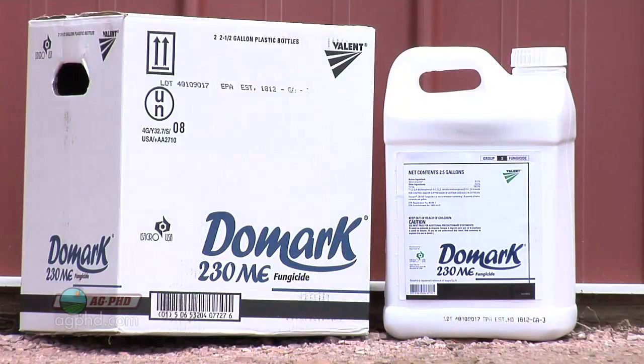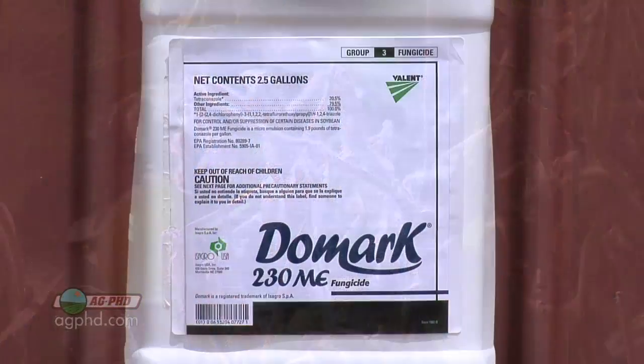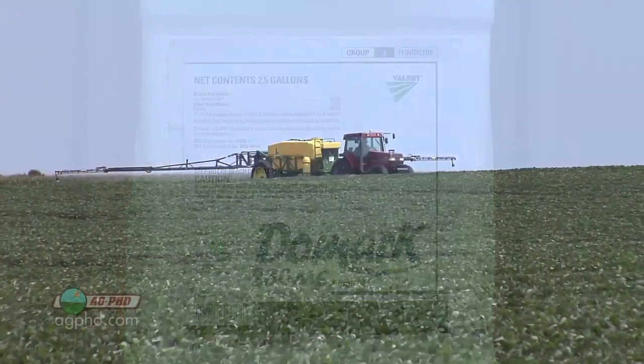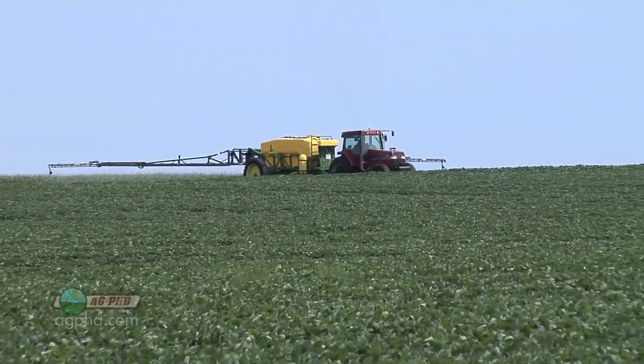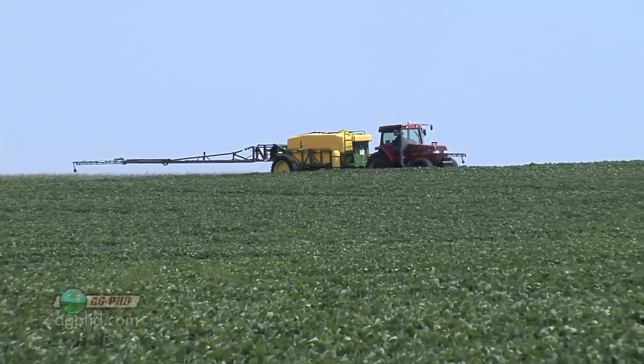You could do combination products that contain a strobilurin like Quilt Excel or Stratego Yield. The straight triazole family — Domark — is going to be a little bit better on white mold. So if you had a white mold issue and wanted to spray at R1, go with Domark, and then possibly follow up again with Domark at R2 or R3 for white mold. Otherwise you could go over to that other family.